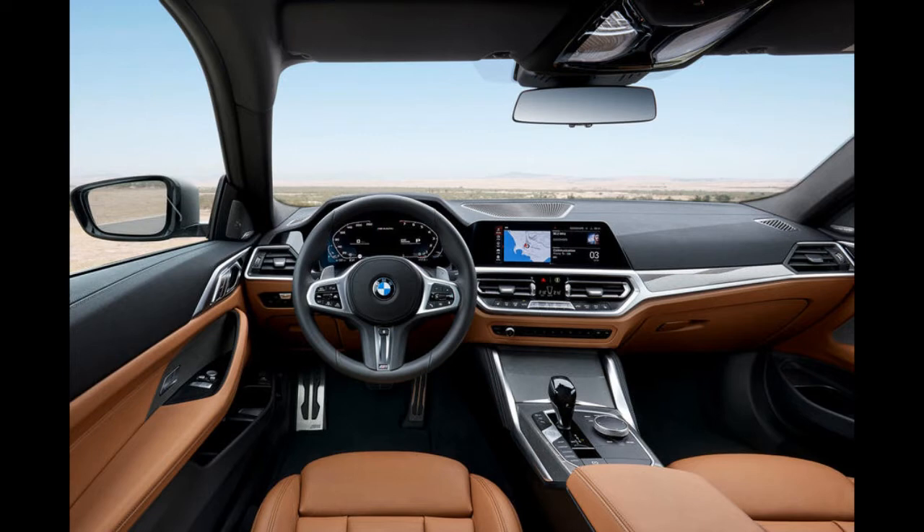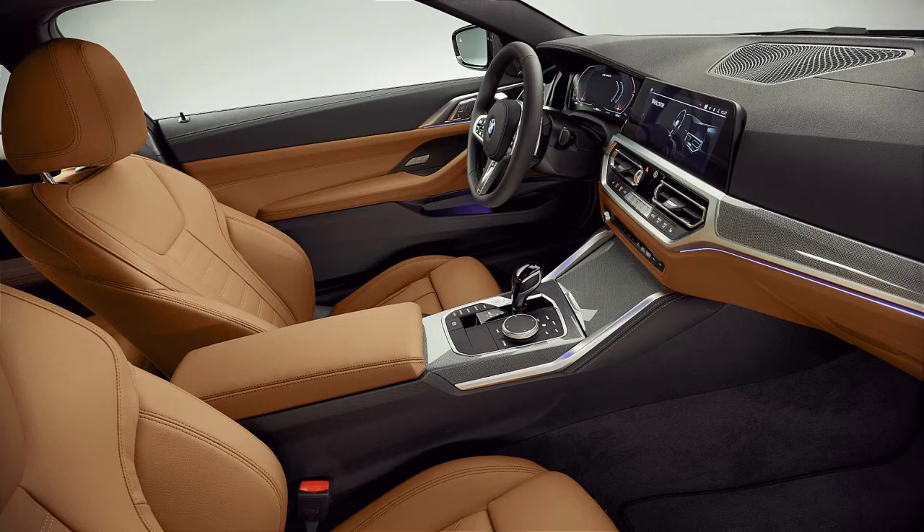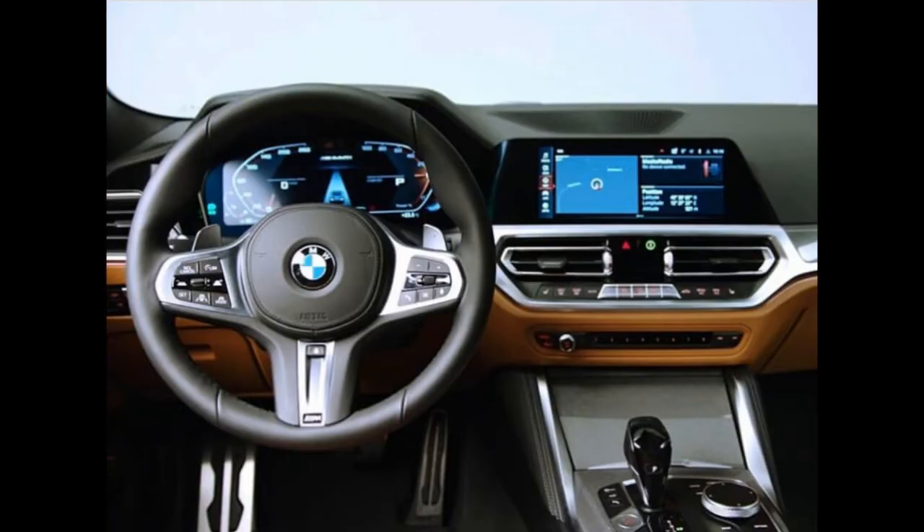The interior of the BMW 4 Series coupe is driver-oriented and can be ordered with the BMW Live Cockpit Professional, which consists of a 10.25-inch central information display and a 12.3-inch instrument panel.